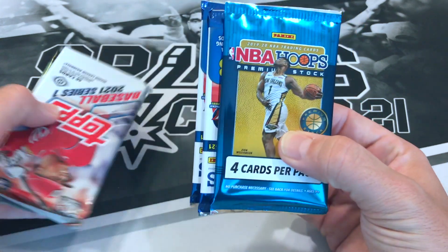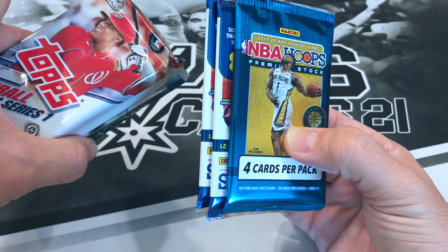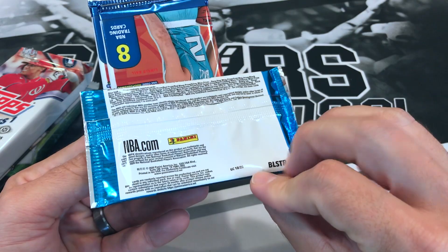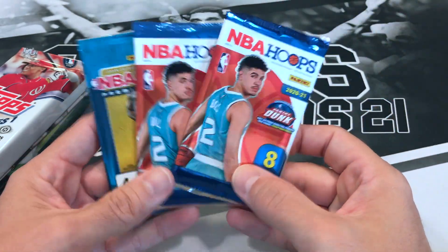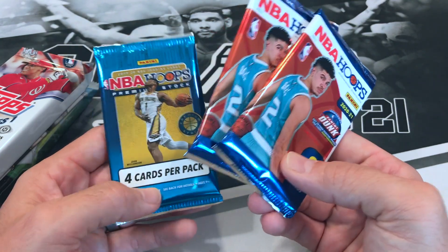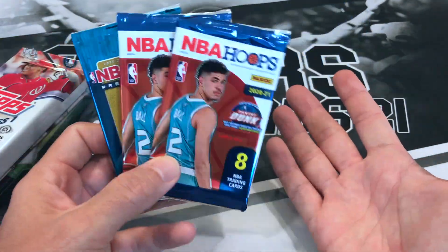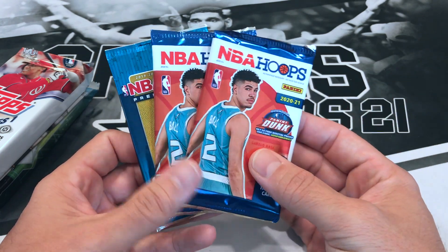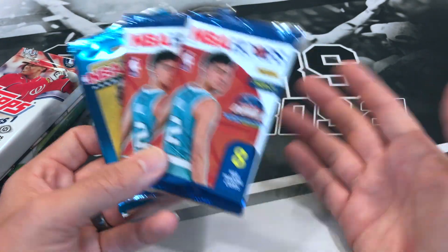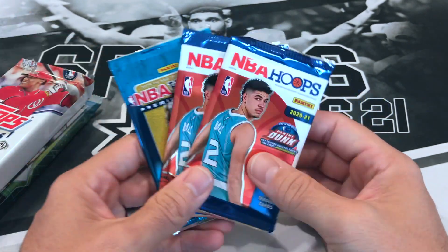Alright so this is my bronze basketball box. We're gonna do the basketball first since we got some nice stuff for baseball. We got Hoops Premium Stock from a blaster and a couple regular Hoops packs. I think this was 55 bucks. A hobby box is going for like 350 to 400 right now so maybe 15 to 20 bucks a piece, plus the blaster pack. So we probably got right at our value, but if you factor in tax and shipping, 55 bucks is understandable. Some bronze boxes did get better packs — that's how randomization works.